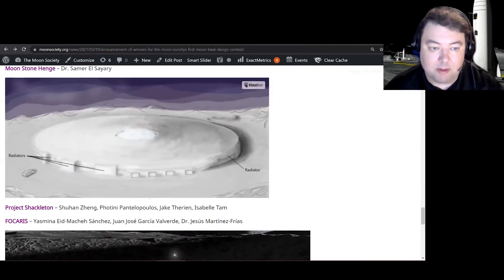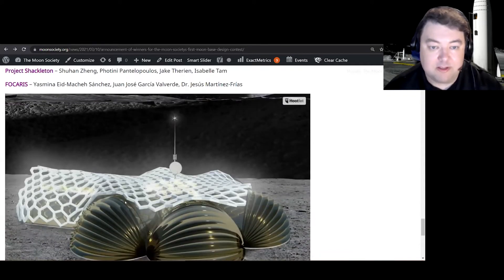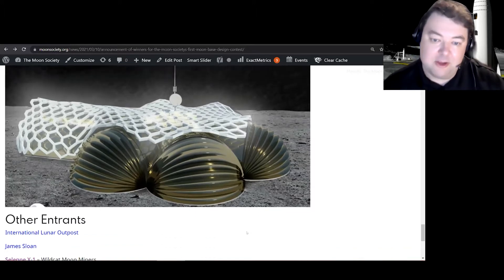A couple of other designs: Project Shackleton was more of a traditional approach — build a dome over Shackleton Crater so you could really mine it. Ficaris was using a honeycomb structure for their base, almost looking like a couple of slinkies. There were a lot of really great lunar-based designs submitted, and you can check those out on the website.